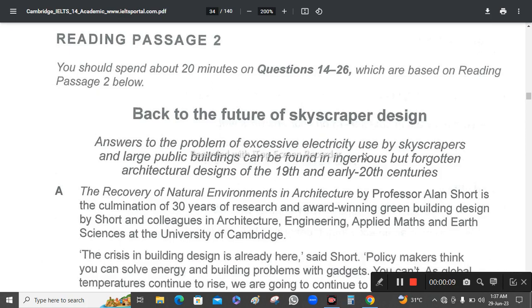Back to the future of skyscraper design. Answers to the problem of excessive electricity used by skyscrapers and large public buildings can be found in indigenous but forgotten architectural designs of the 19th and early 20th centuries.